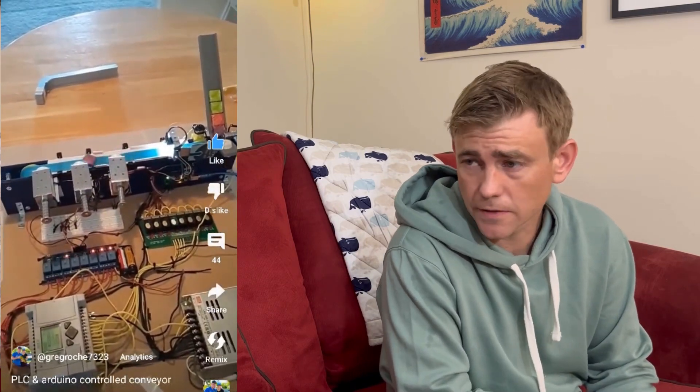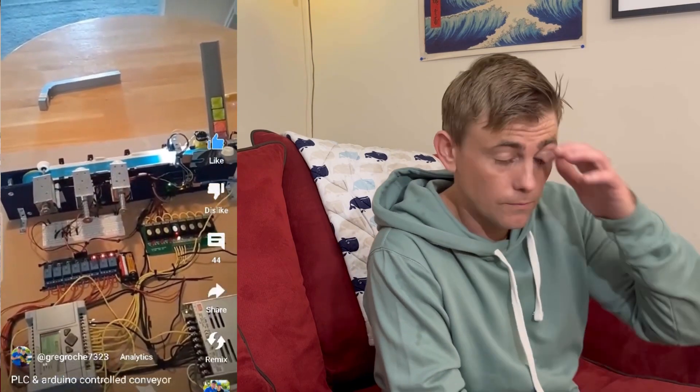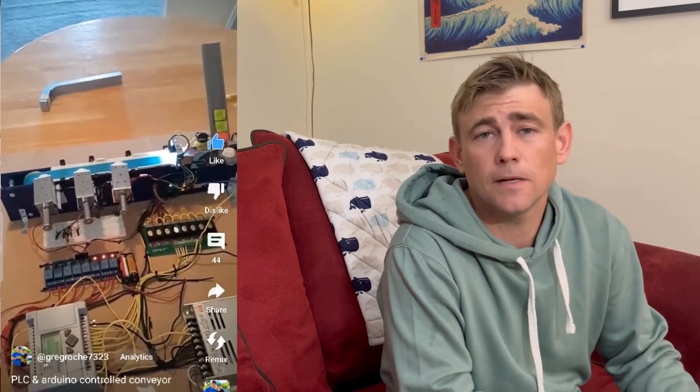Hey everyone, today I want to make a video about my career, what I do, and explain a little bit about instrumentation and controls. The title of this post is 'If you like Arduino, this career could be for you.' I want to show you guys a project I made. When I was in school I had to go for my two-year associate's degree and we had to make a capstone project showing off what we know as it concerns instrumentation and automation.